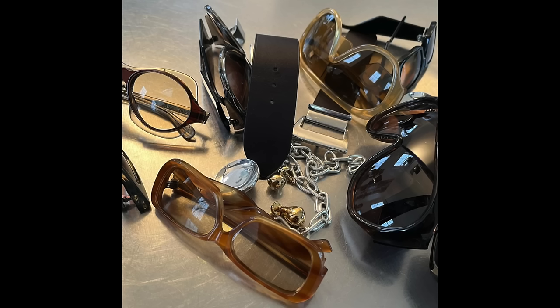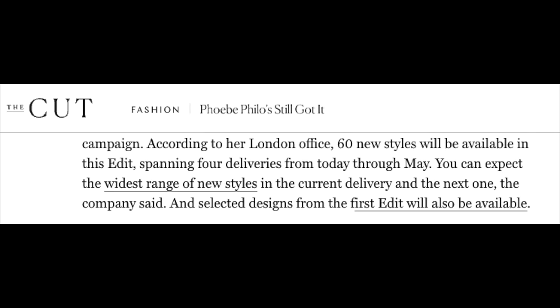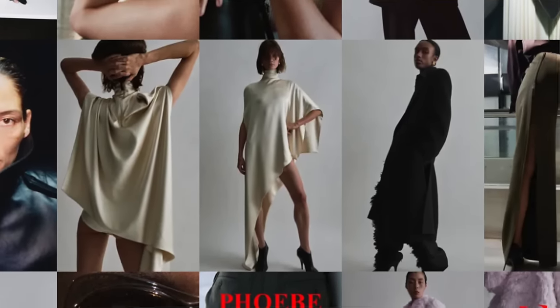According to Kathy Horan of The Cut, 60 new styles will be available in this edit, spanning four deliveries from today through May. You can expect the widest range of new styles in the current delivery and the next one. Selected designs from the first edit will also be available. These 60 items of this A2 edit will slowly be released over the course of now until May, and we're also seeing pieces brought back from A1.